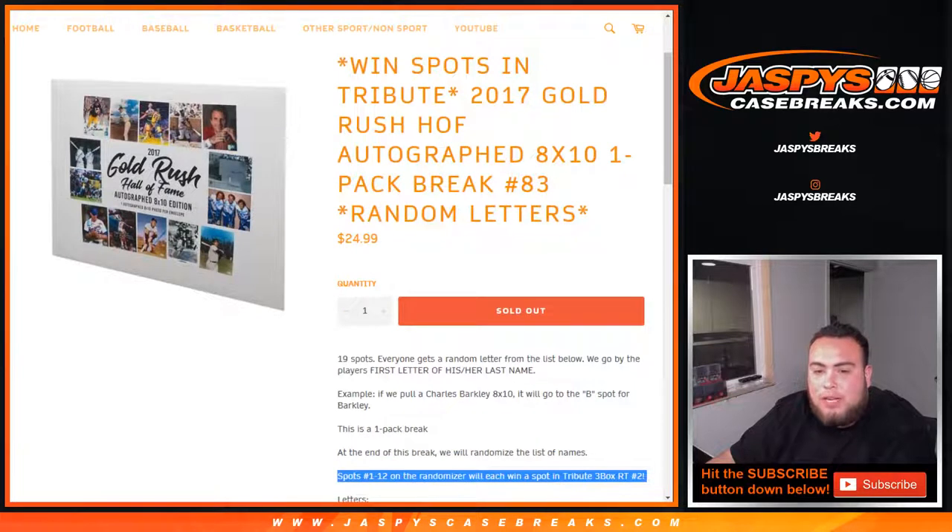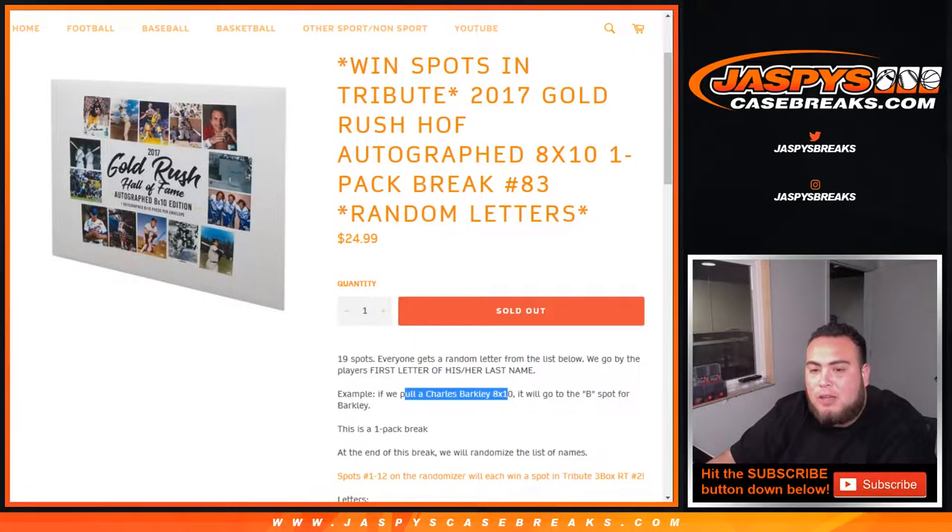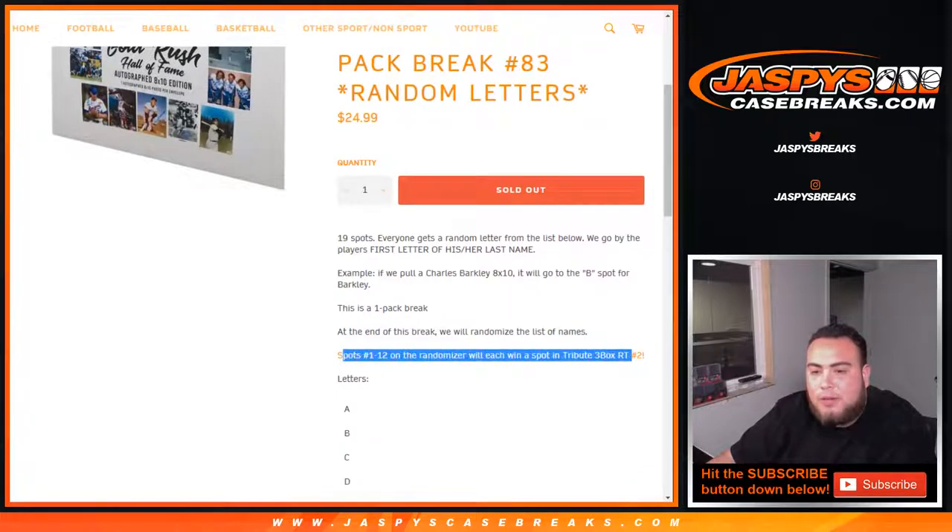First we'll do the break — everybody gets a random letter from the list below. We go by the player's first letter of his or her last name, so for example a Charles Barkley 8x10 will go to the B spot, and then of course we randomize those customer names there.